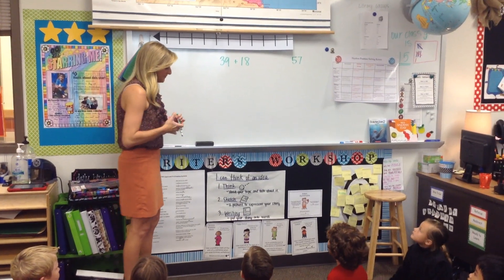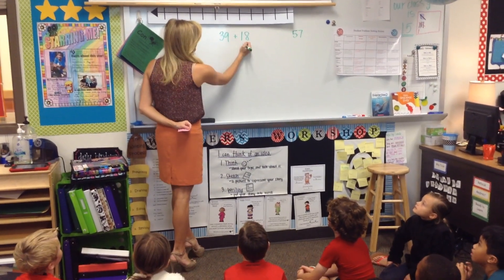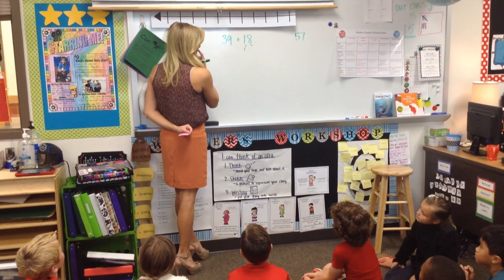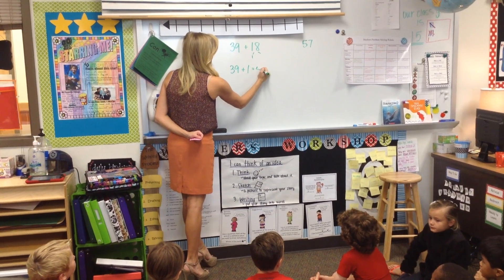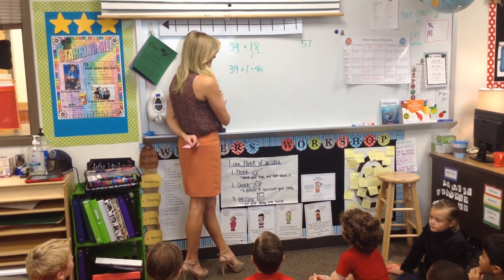Talk me through your thinking then. So I added 1 to the 39 to make it 40 — from 18? Yes. And I added the 10 to the 30 to make it 40, and I added that 1 to make that 50, and so I had 7 left, so it's 57.